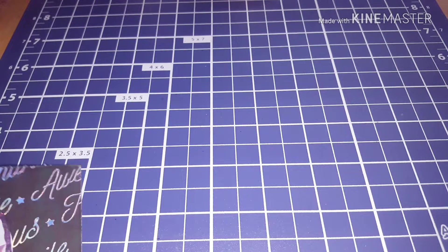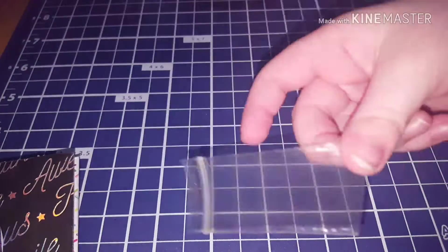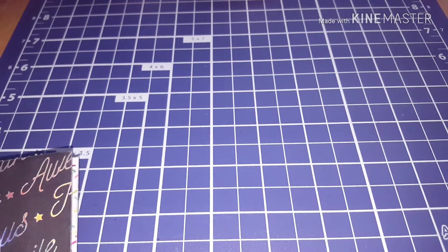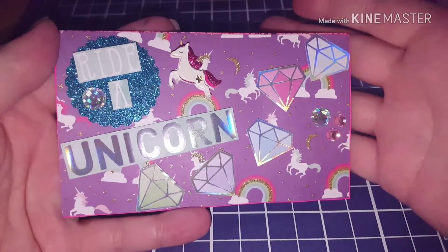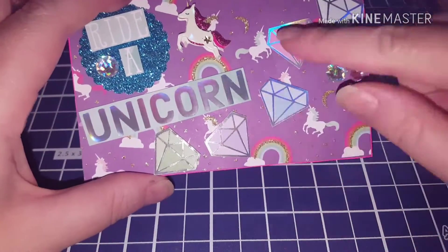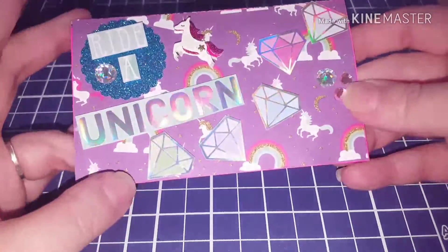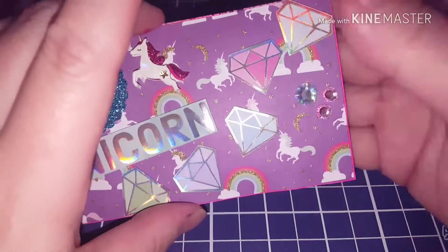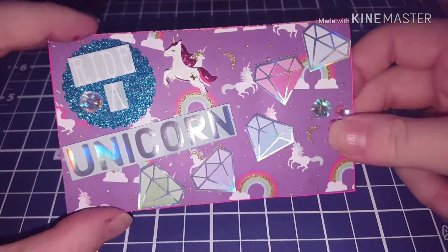For the crafty giveaway, you're supposed to make an IC card - just a 3x5 IC card with a magical theme - and then you can send in extra stuff for extra points. This is the IC card. It has a magical theme, of course it has unicorns because I love unicorns, so does Ally. I put some little bling on here and these diamonds - I love those, they're popped out. On the back it says 'I eat glitter for breakfast.' That is my IC card for her crafty giveaway.